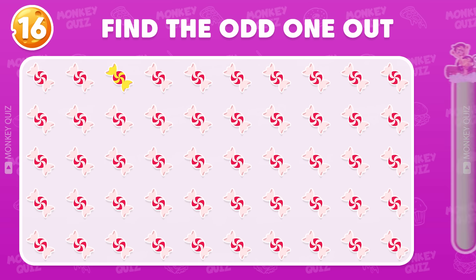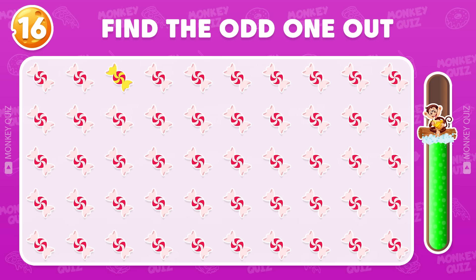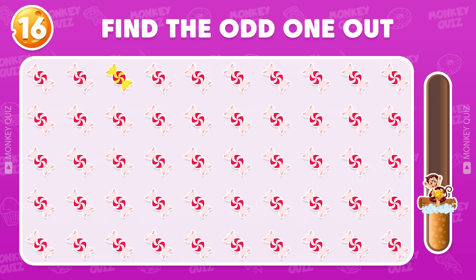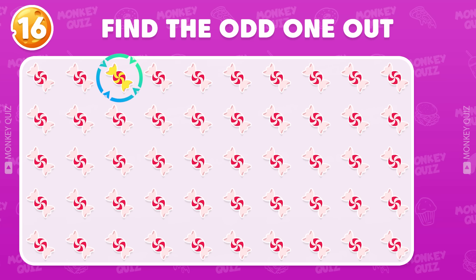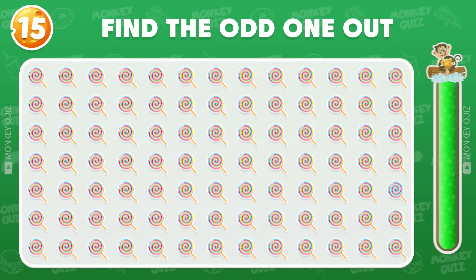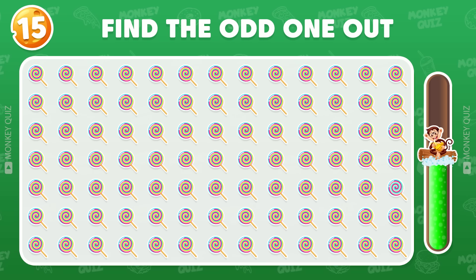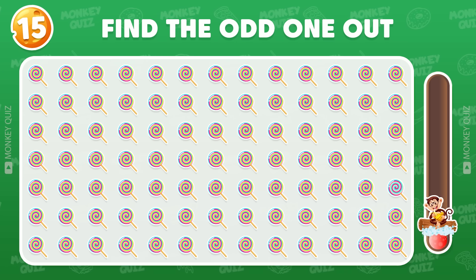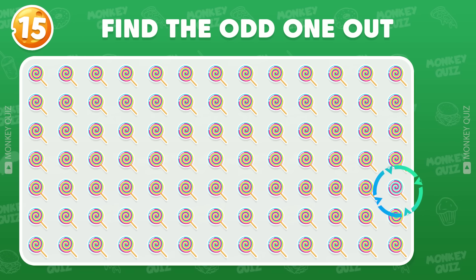Can you spot the odd one out? The odd candy appears in the first row. Next one — the odd one is located in the fifth row.